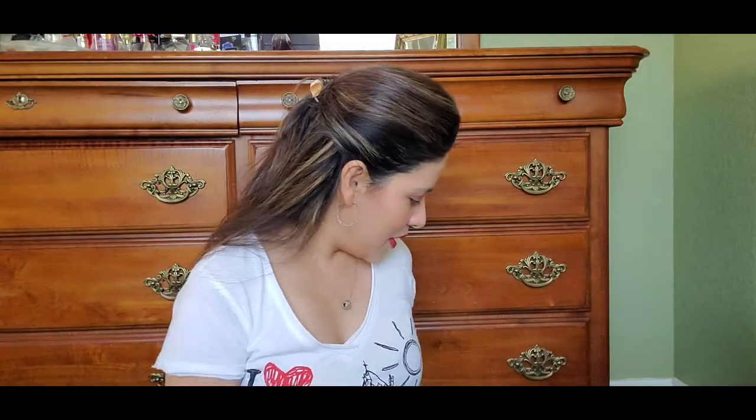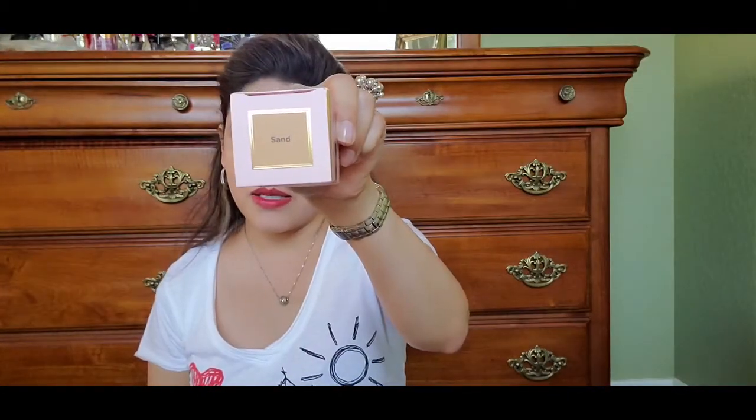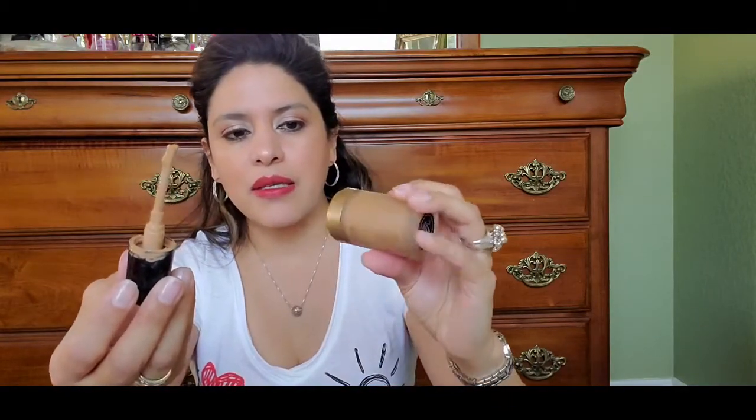My next products are two foundations I've been using and truly love. One is the Too Faced Born This Way in the color Sand. As you can see, I have used all of it — it's empty. You can unscrew the cap and there's really nothing left in there. This is one of my favorites. It goes on really smoothly, it does not cake, and it blends really well whether you use your fingers, a sponge, or a brush.